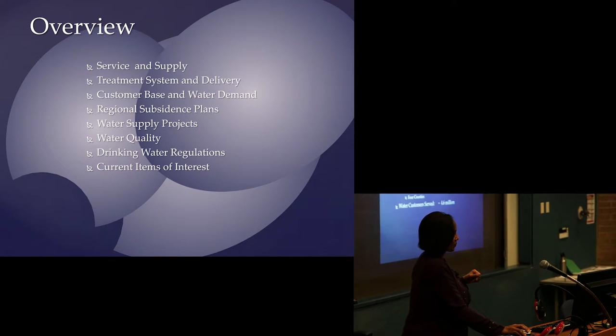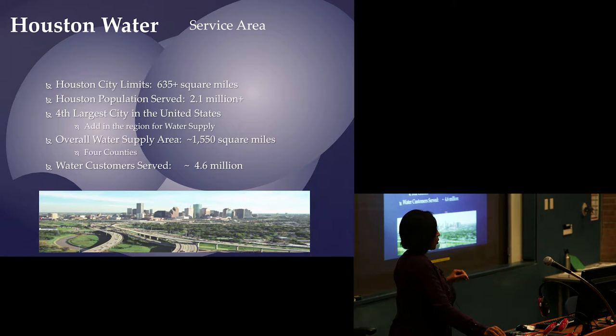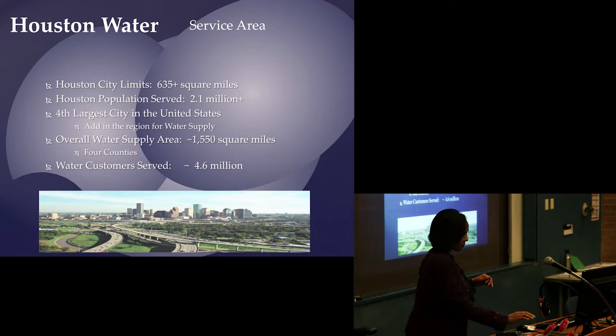The city of Houston has a service area that is more than just inside the city limits, which is about 325 square miles with about 2.1 million people. However, we are also a regional provider for Harris County, parts of Fort Bend County, part of Montgomery County, and Brazoria County — so that's almost 5 million people that we provide water to.